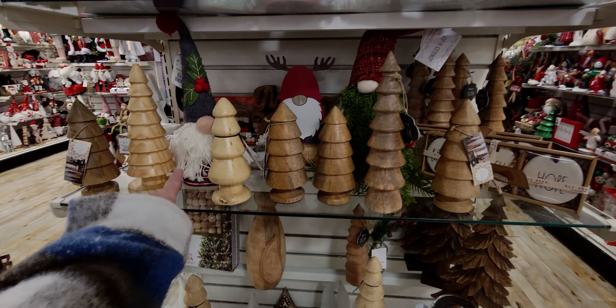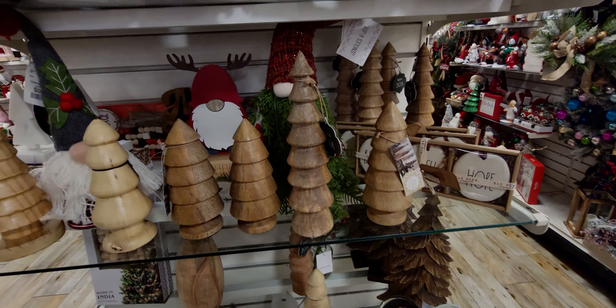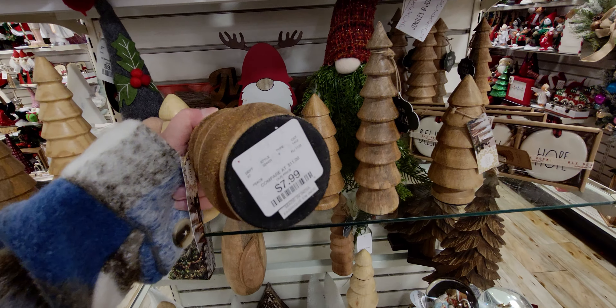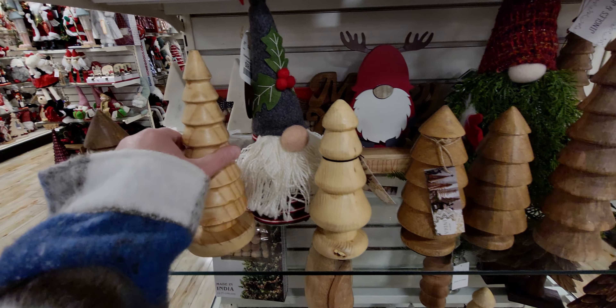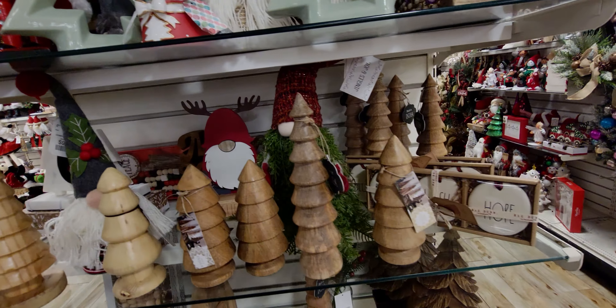Now let me show you the modular trees — just like Bath & Body Works, they're everywhere. I've seen them at Target, Bath & Body Works, they're everywhere. These ones here at Home Goods are going to be $7.99. There's also this one — $12.99. So there's those.